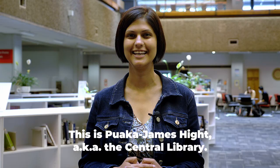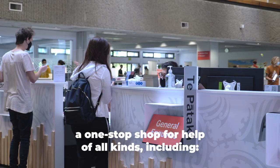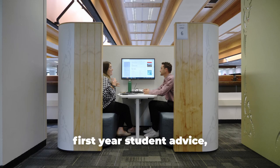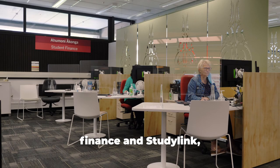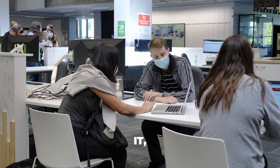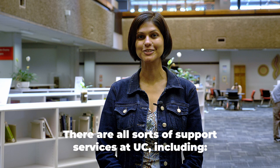This is Puaka James Height, aka the Central Library — a great place to study. This is also where you'll find Te Pa Saka, a one-stop shop for help of all kinds including first-year student advice, help with your enrolment or timetable, ID cards, finance and StudyLink, IT and Learn, your learning portal.